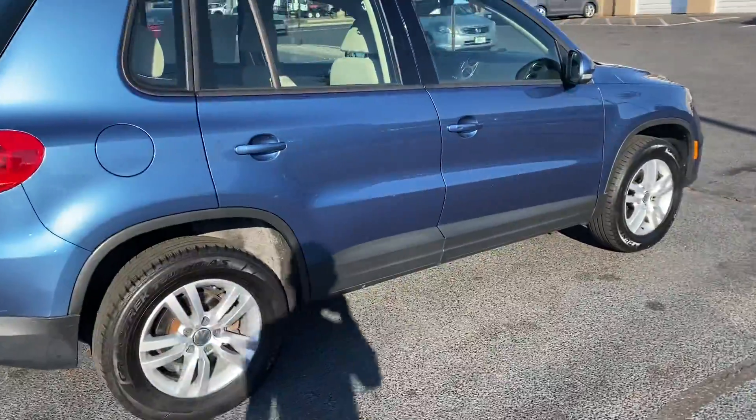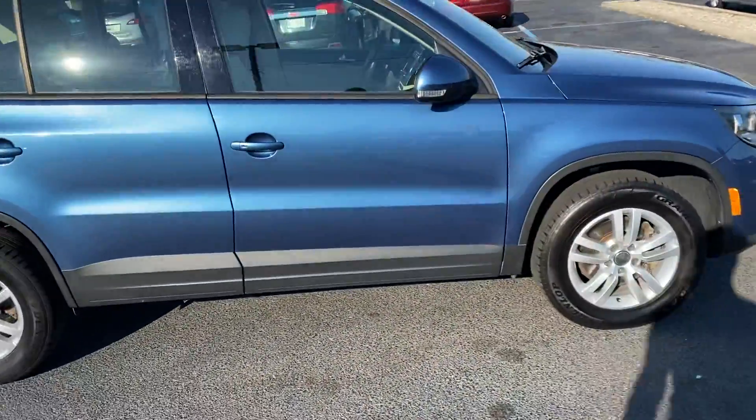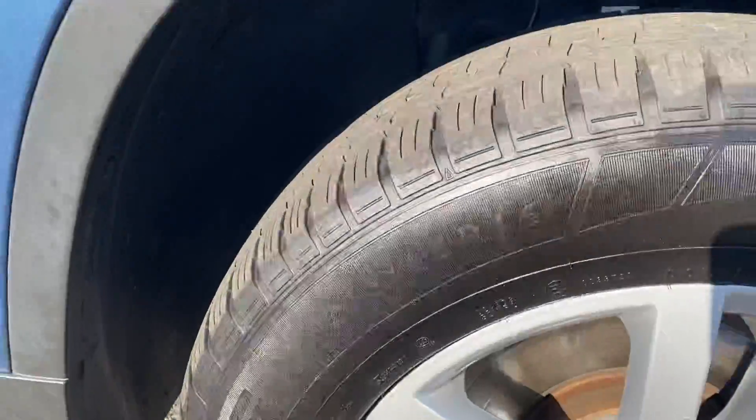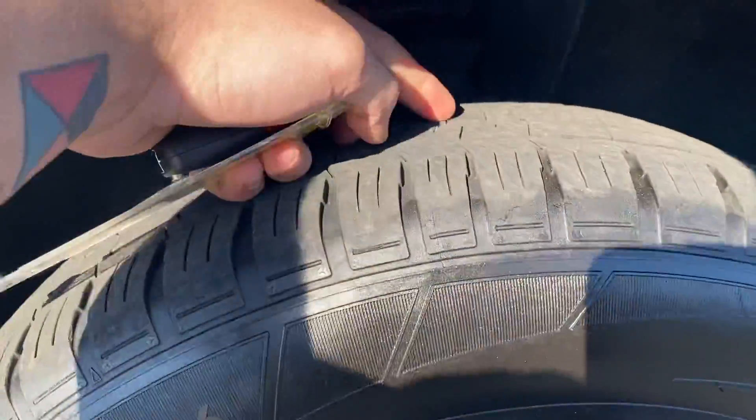Nice little car. It has 215/65/16 tires on it with some life left on the tire.